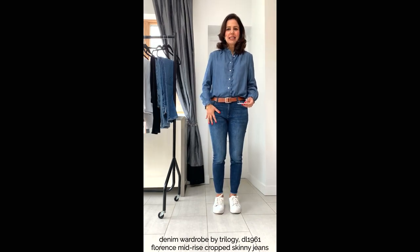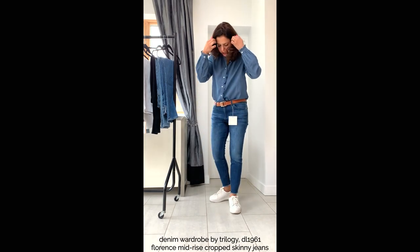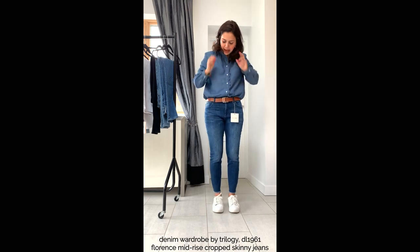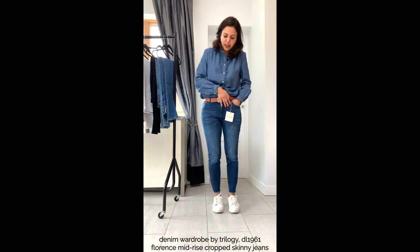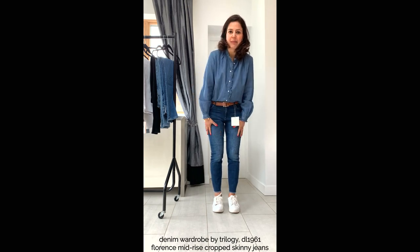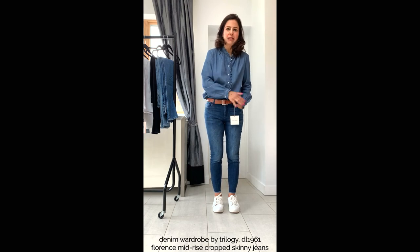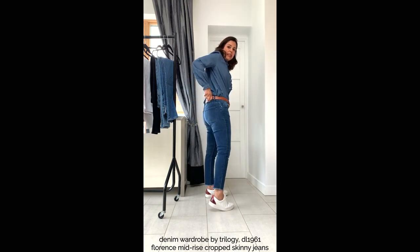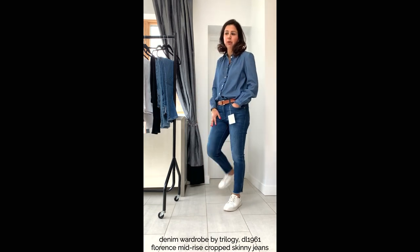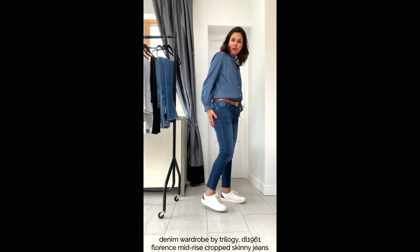Next up are these skinny jeans which are cropped. They have a raw edge and because they're cropped they look good with shoes that show off your ankles, and there's a lot more washing and distressing on these. This is what we call whiskering, but if you want your thighs to look slimmer, don't go for a fancy wash like this — go for something very dark and indigo. These are the Midwise DL 1961s, very comfortable; they've only got one percent elastane but they seem to have a lot of stretch.